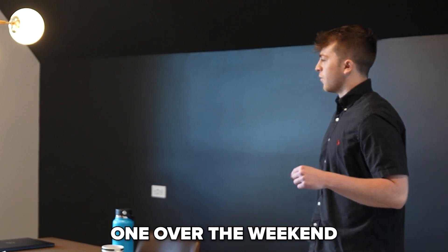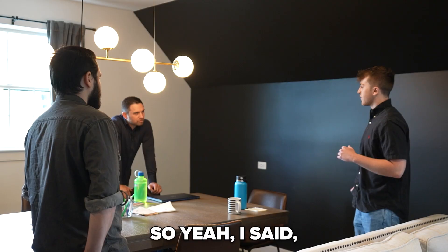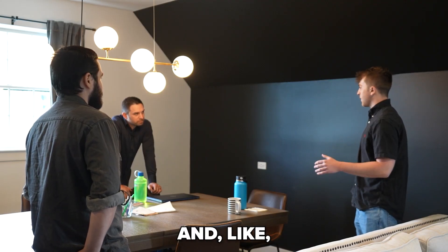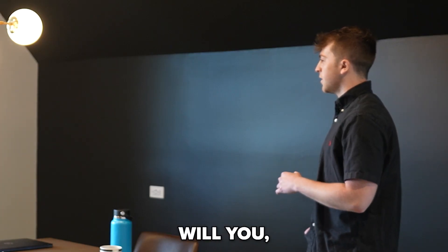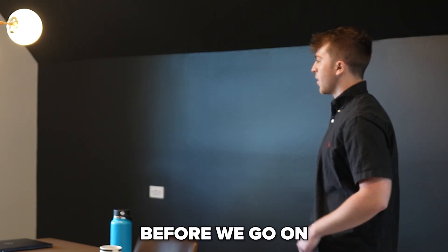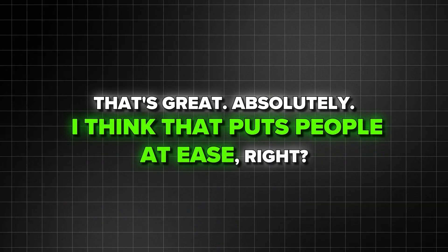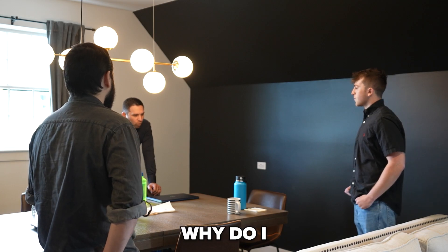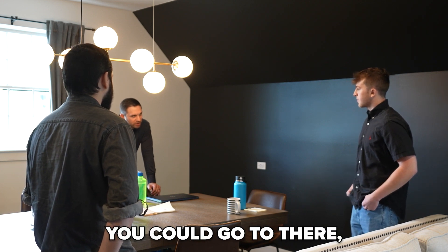Yeah, I had one over the weekend — they said they didn't really understand the information. So I said, if I could bring the forms with me and explain them to you before we go into the property, will you be more comfortable signing them before we go on with our tour? [Coach:] Yeah, that's great. Absolutely. I think that puts people at ease, right? If I say, why do I have to sign this form — what's something you could go to there?